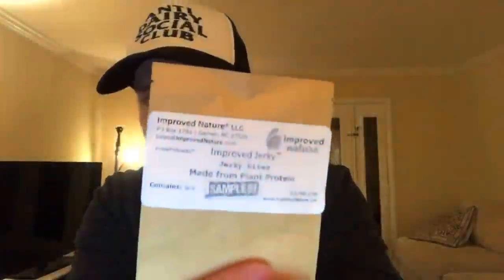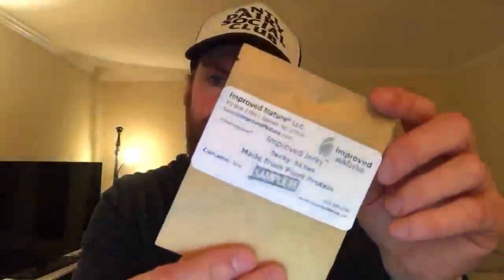These are jerky bites - they obviously don't normally sell them like this but it was a sample. The company is Improved in Nature. I don't know exactly where to find them but they were really good - it's like a soy jerky. Done with that bag, a couple more little bags to go, and then the surprise at the end.